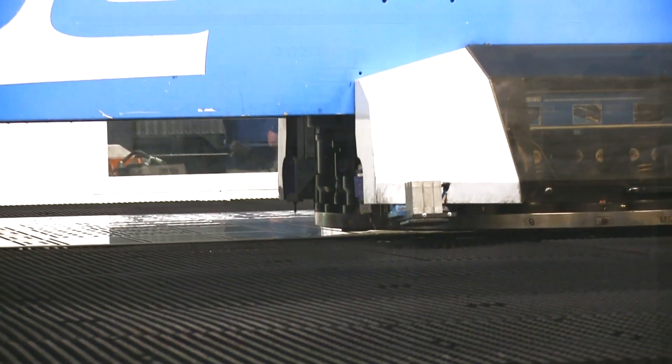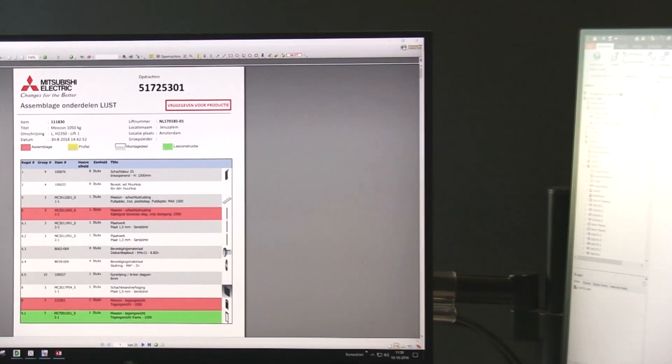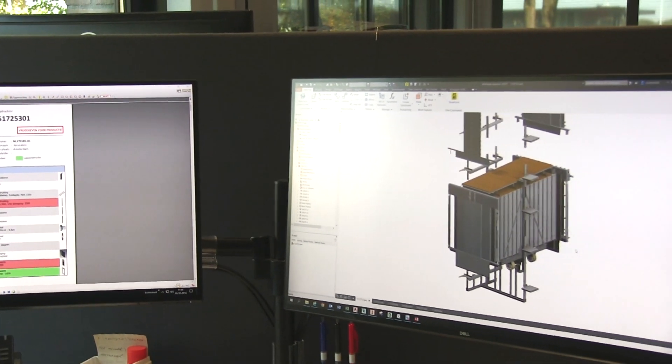The ERP system delivers quantities and dates. AutoCAD Inventor transfers the 3D CAD data for cabins, doors, shaft sections and special constructions.